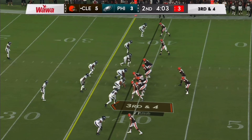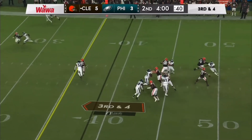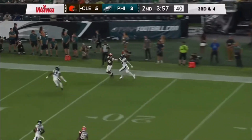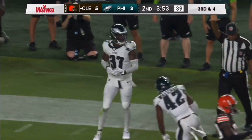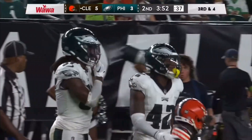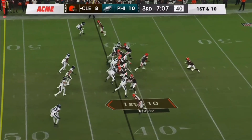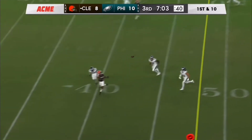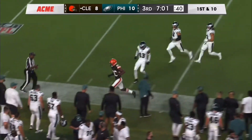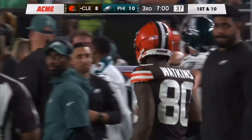Defense trying to hold now on third down and four. Here comes the blitz. Thompson-Robinson firing and complete. I got to tell you, I never thought as he went back to throw that that ball was going to get there in time, but it did. Going to go back to throw with the rush coming and drops it in there beautifully. Great one-handed catch made by Watkins. He's had a good game here tonight.